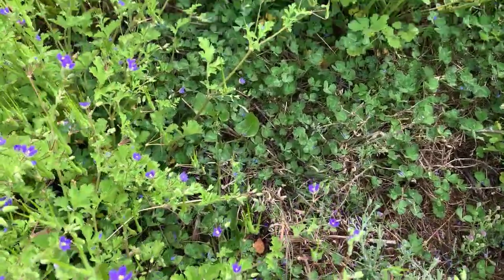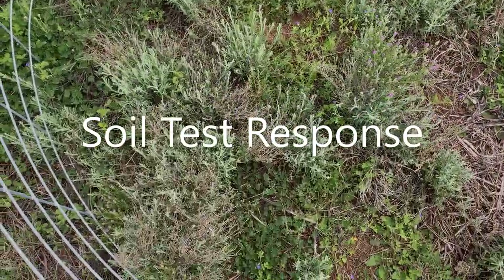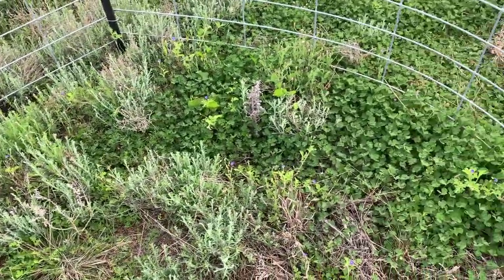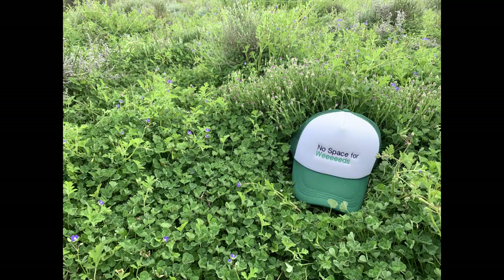While setting up the pasture cages I tried to get patches that were representative of the paddock, however didn't manage that well here in the soil test response treatment, selecting a particularly weedy patch low in clover. Here is a photo of the treatment just outside the cage.